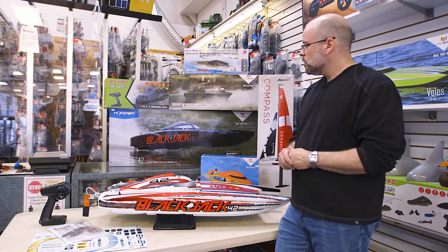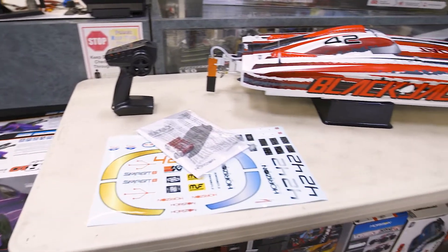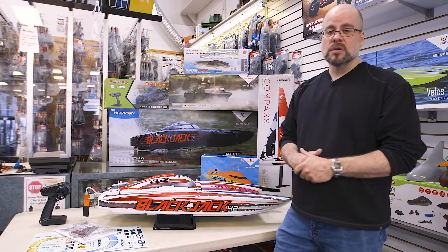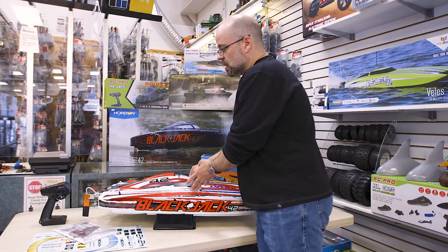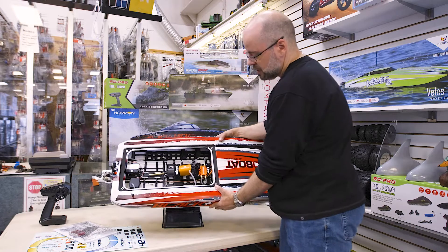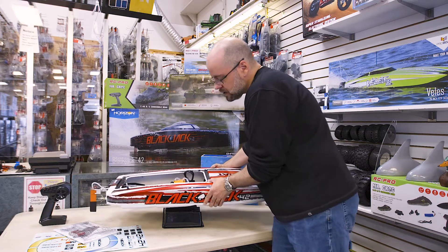So with the Blackjack 42, as I mentioned, ready to run. In this package you do get the boat, you get a stand, you get your radio, your instruction manual, and a decal sheet as well so you can customize it a little bit. You do have to buy your batteries and chargers separately. This one is a brushless boat, which is what allows it to achieve the speeds and performance they claim. You can see it uses all of their new Spektrum technology, a water-cooled motor as well as speed control. Nice hefty servo for controlling your boat.